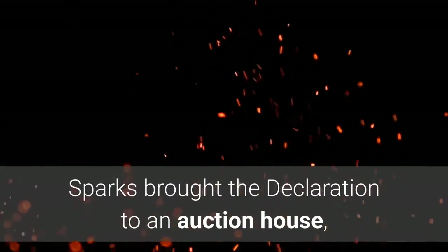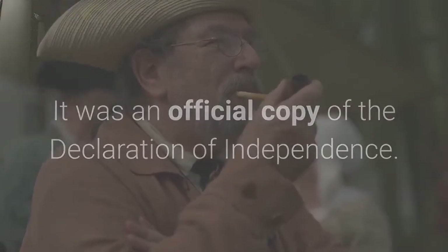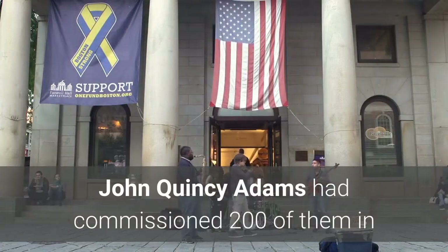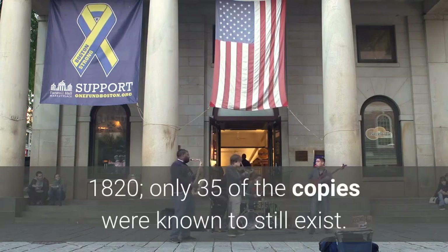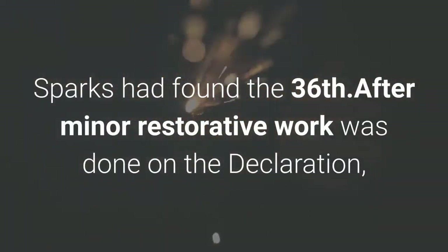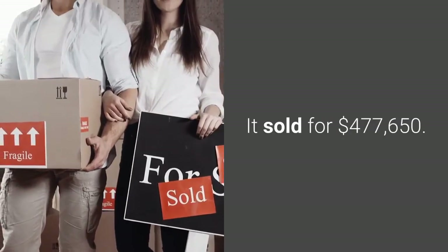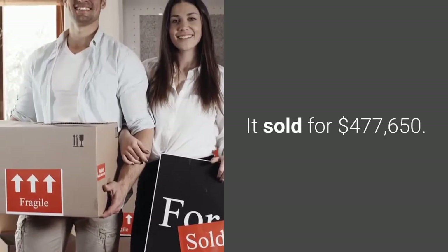Sparks brought the Declaration to an auction house, and they quickly recognized its true value. It was an official copy of the Declaration of Independence. John Quincy Adams had commissioned 200 of them in 1820, and only 35 of the copies were known to still exist. Sparks had found the 36th. After minor restorative work, he put it into auction, where it sold for $477,650.